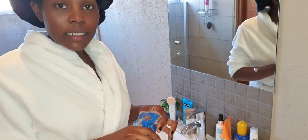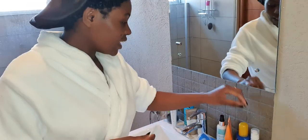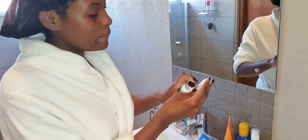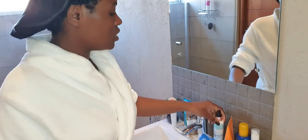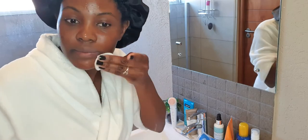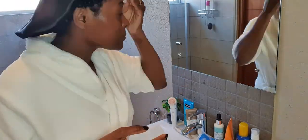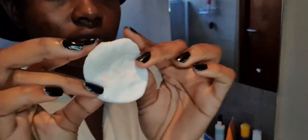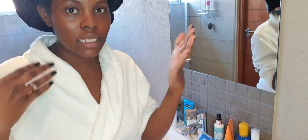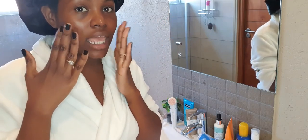Now that my face is completely dry — do you see the shine? Now that my face is completely dry, I'm going in with my toner. I just spray a few pumps onto my cotton pad and then I swipe it across my face. I leave the toner to dry a little bit; it doesn't dry completely — it always leaves my skin a little bit tacky.